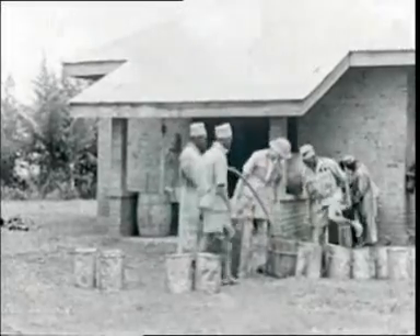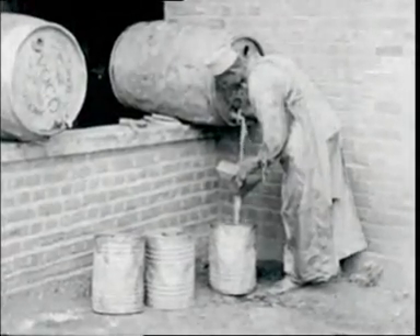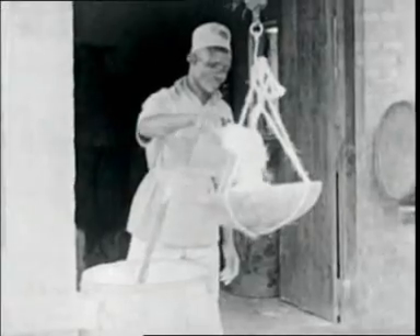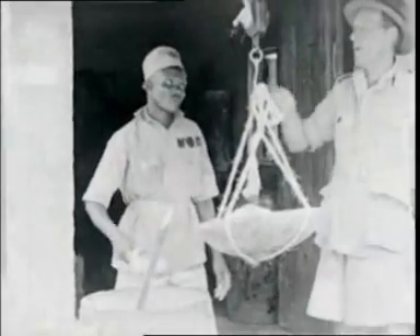Preparations for the DDT campaign have now begun. The DDT solution used for spraying the huts is being made. DDT is dissolved in kerosene, which is drawn off from the drum. The Africans wear gauntlets and aprons to protect them from the solution, which is irritating to the skin.